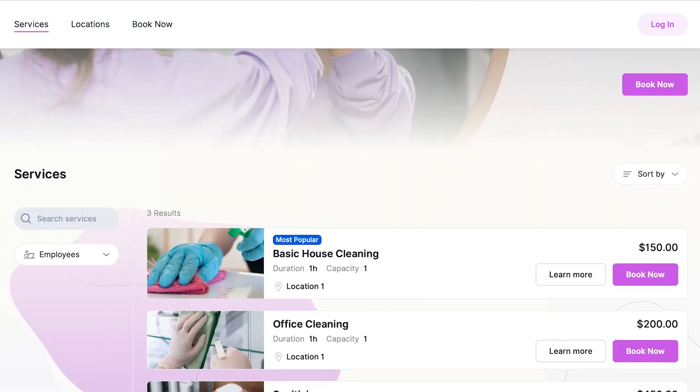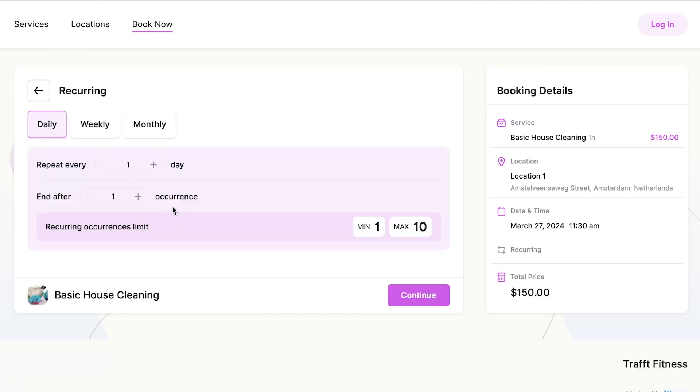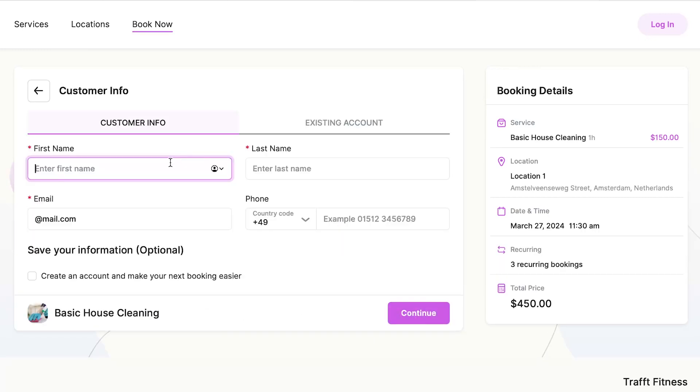Traft offers complete flexibility in creating schedules, eliminating the hassle and providing a seamless experience for both your employees and your customers. Now, let's break down how Traft can revolutionize your cleaning business.